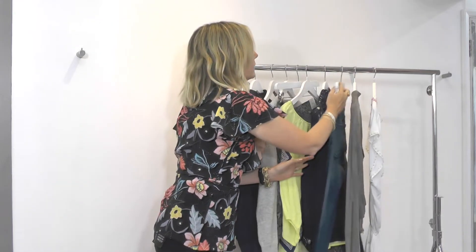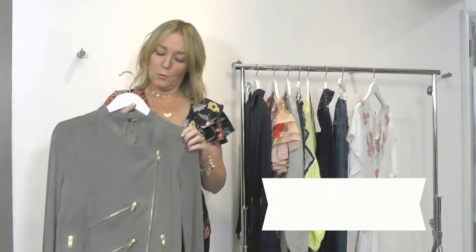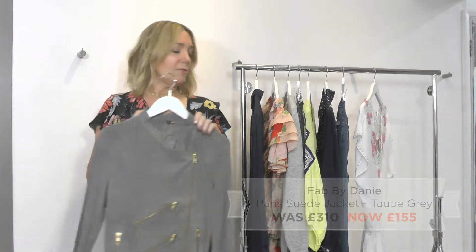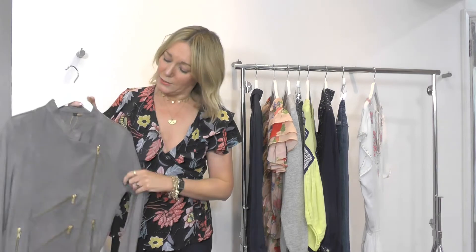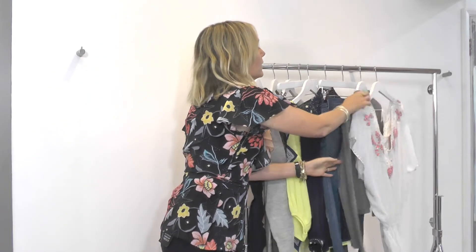Another true classic — I have this one in my own wardrobe and absolutely love it. It's the Fab by Dainey suede jacket, super fitted, lovely over some of your dresses or as your perfect summer jacket. I think that's a great one to get in the sale.